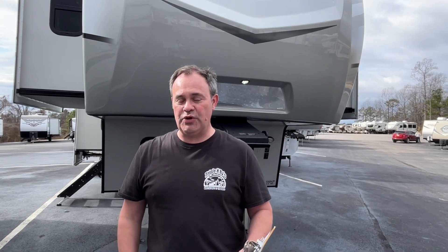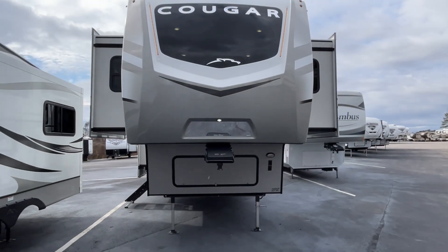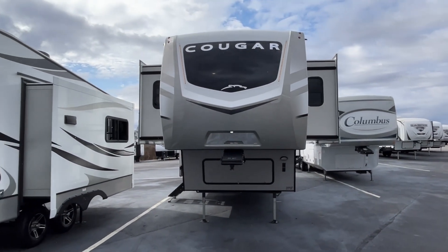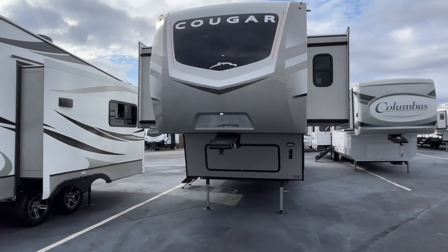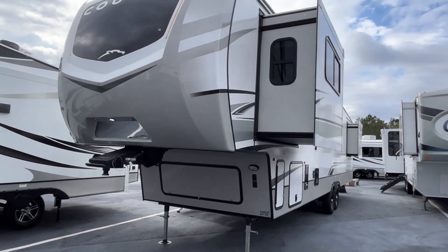Today we're going to be looking at a 2023 Keystone Cougar 354 FLS. The length on this Cougar is 39 feet 2 inches, the dry weight is 11,041 pounds, and the hitch weight is 2,365 pounds.